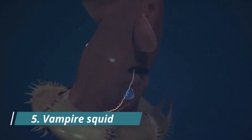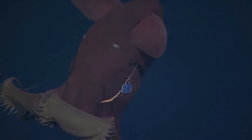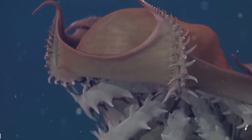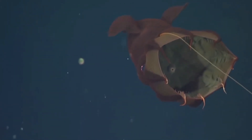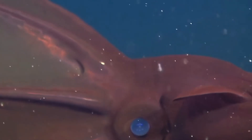Number 5: Vampire Squid. The name of this cephalopod, which is neither a squid nor an octopus, is even more sinister in Latin. Its scientific name, Vampyroteuthis infernalis, means "vampire squid from hell." But the vampire squid, found in the inky depths of the mesopelagic zone about 3,300 feet below the ocean's surface, is gentler than its appellation indicates.